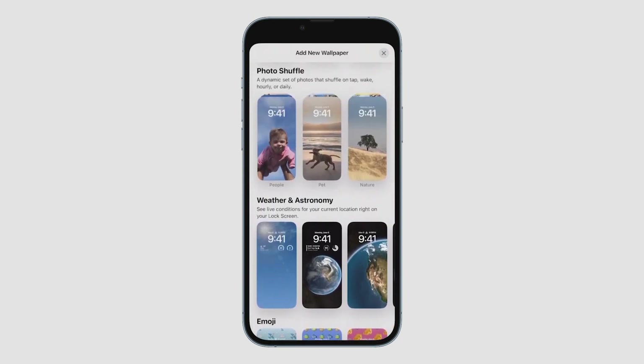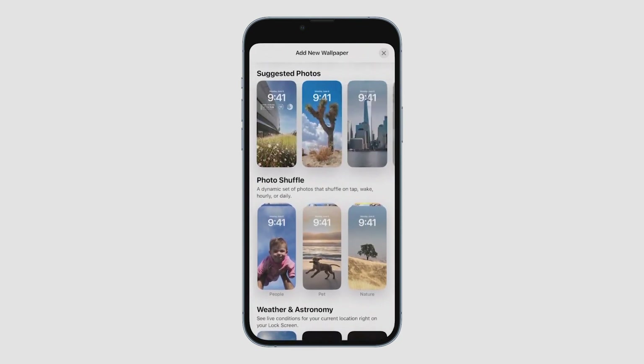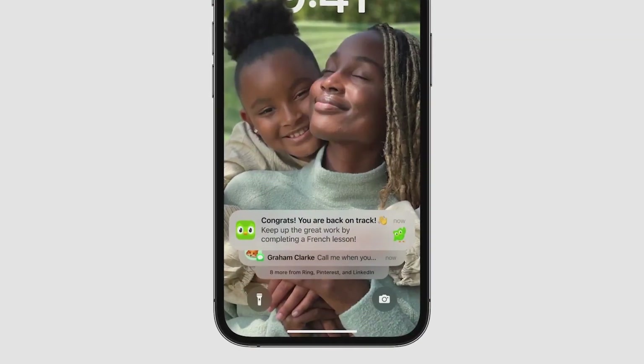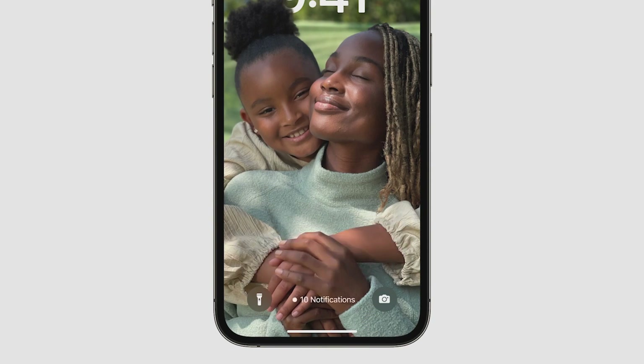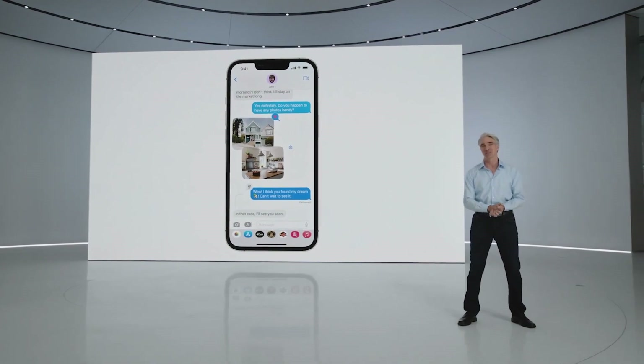With Photo Shuffle, I can choose a set of photos to shuffle throughout the day. We also have suggested photos, intelligently curated for my personal library, like the best shots of family that look great on the lock screen. Notifications now roll in from the bottom of the lock screen as you receive them, and you can choose to hide them throughout the day.